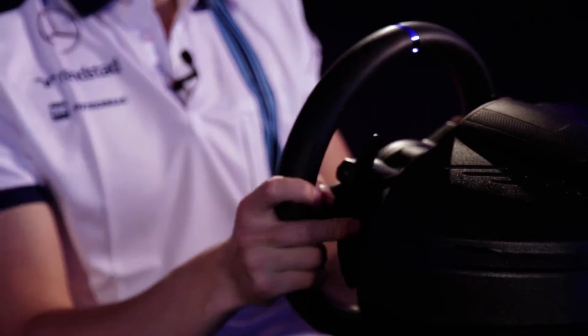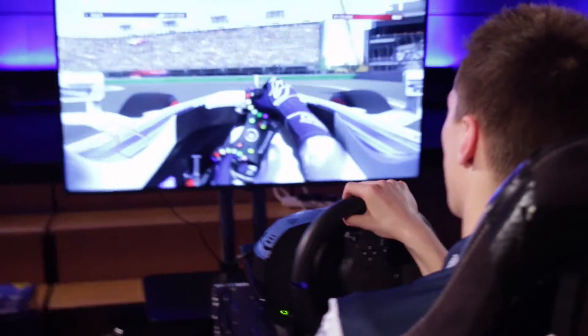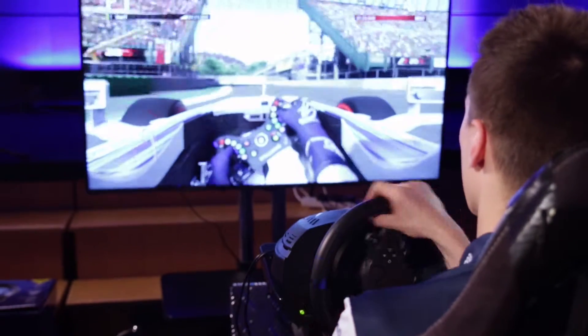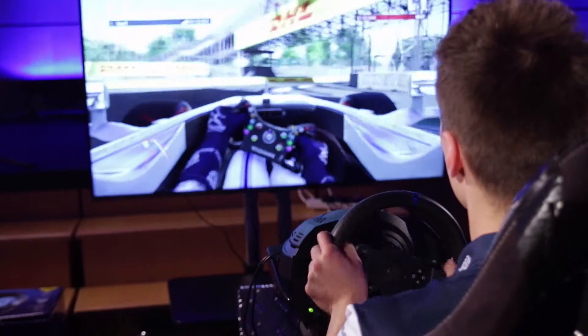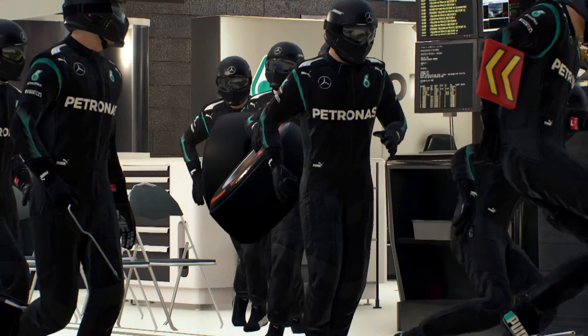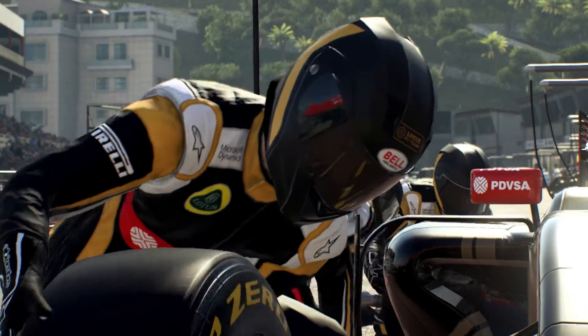My role at Williams — which funnily enough rolls in quite nicely to playing the game — involves a lot of simulator work and developing the car on the simulator. When a big upgrade package comes on the car, I go and test the simulator to make sure everything becomes realistic there. It's a seriously difficult thing to make a virtual reality car feel like a real car, and that mainly comes down to the tyres.